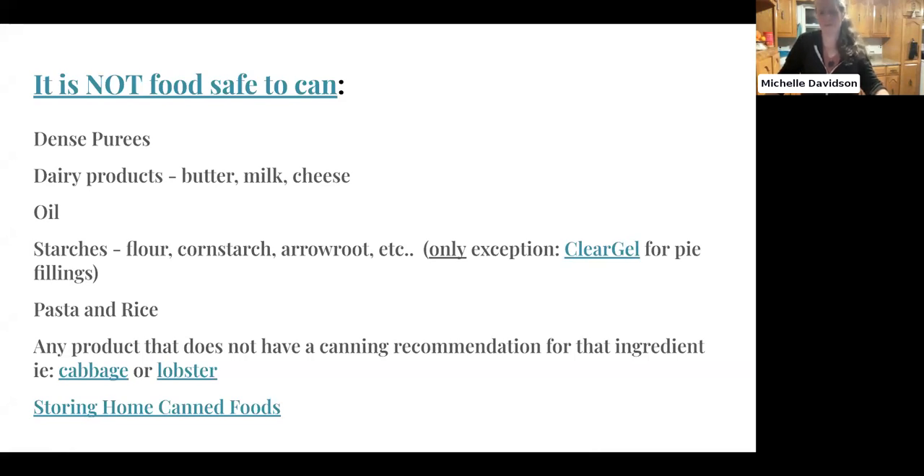Have you ever seen lobster for sale in the grocery store in a can? The only place you see lobster sold commercially is frozen or fresh — they won't sell it canned because it's not safe. So next time you see someone selling canned lobster, please don't buy it. Lobster is really easy to preserve by freezing it — wrap it up tightly, get as much air out of the bag as possible, and put it in the freezer frozen and uncooked.